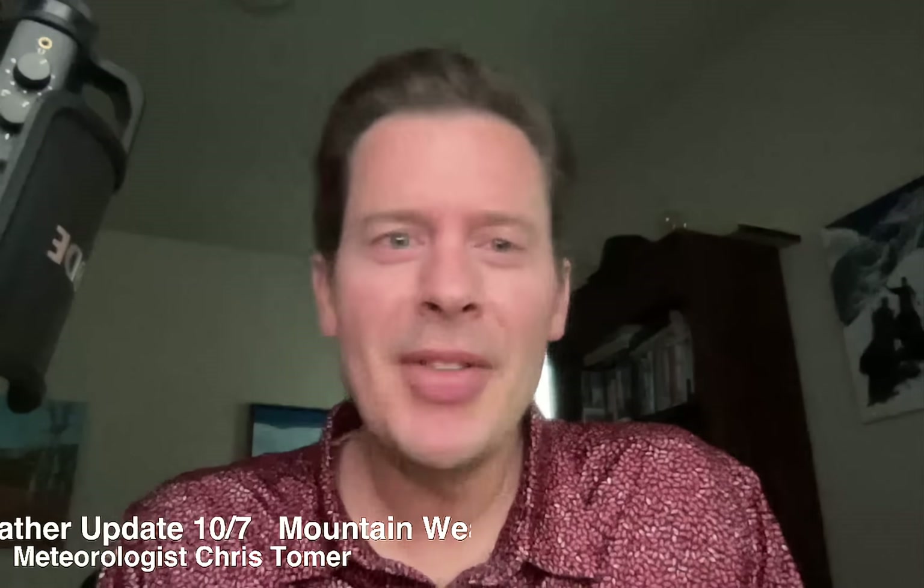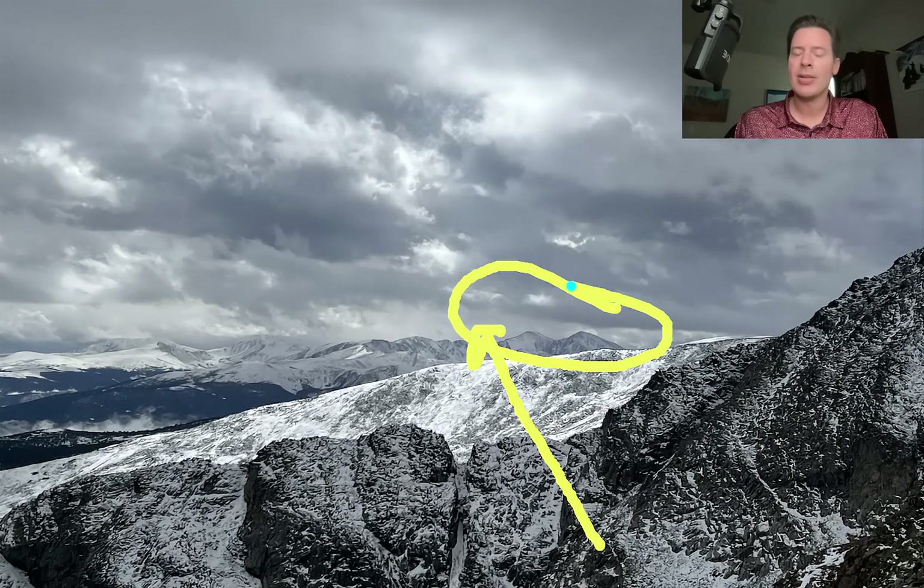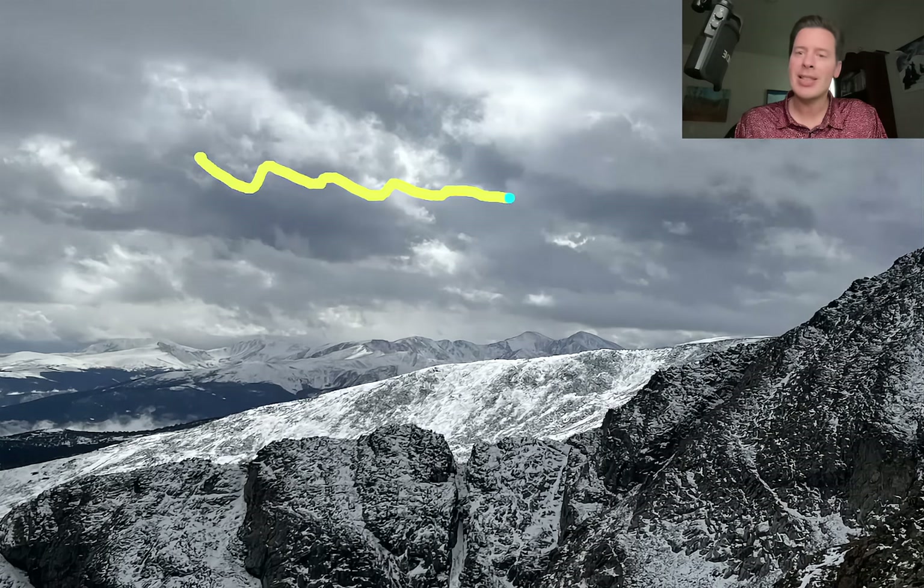Hey guys, Meteorologist Chris Tomer here on this Tuesday. Yesterday I was out climbing — up on some of the Front Range high peaks here in Colorado, and this is what it looks like right now. You've got snow pretty much all over the place above treeline, looking out towards the south across some ridgelines, a couple of 14ers there in the distance. We got snow from the last storm system. It was an unsettled day with clouds moving in and out, but at times it turned sunny and was quite peaceful.